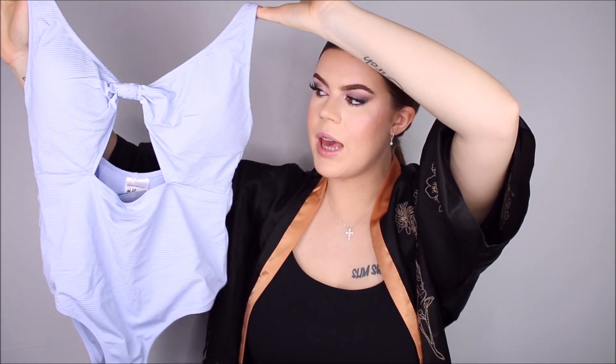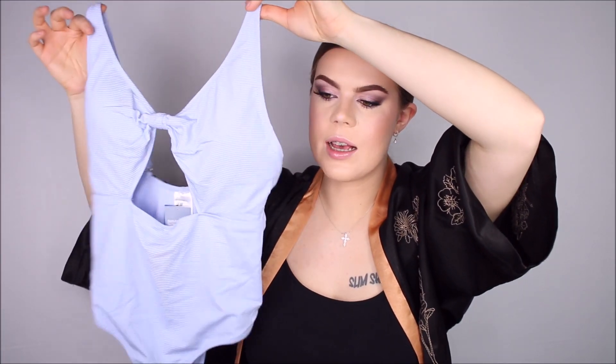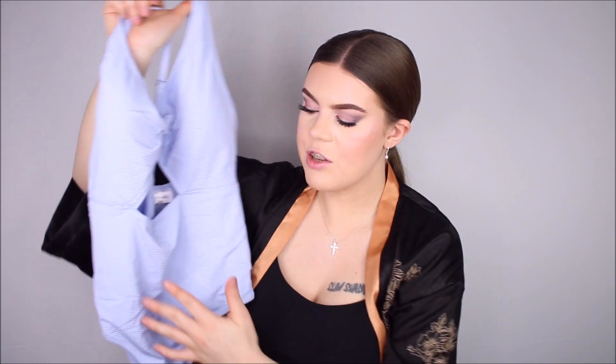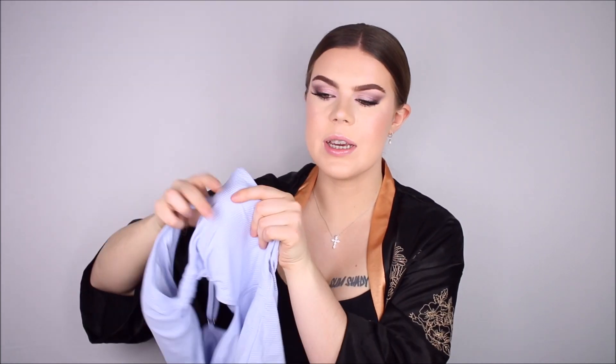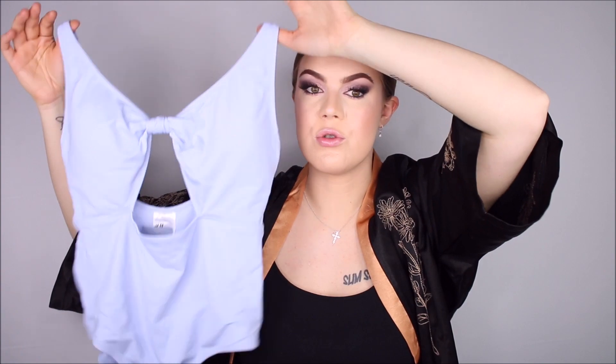Next up we have kind of the same style — this one again has a cutout on the stomach. But this one doesn't work as well, I don't think. I think this one kind of highlights my stomach, I think because of the light color. And for some reason, even though this one is padded, it doesn't shape my breasts as nicely as the previous one. In comparison to the last one I showed you, this one is just not for me. It does fit true to size and it's pretty comfortable to wear, but it just doesn't look super great.